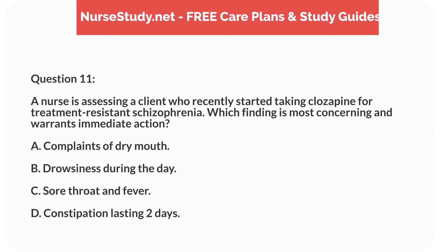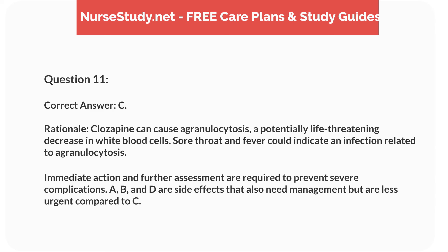Question 11. A nurse is assessing a client who recently started taking clozapine for treatment-resistant schizophrenia. Which finding is most concerning and warrants immediate action? A. Complaints of dry mouth. B. Drowsiness during the day. C. Sore throat and fever. D. Constipation lasting 2 days. Correct answer: C.